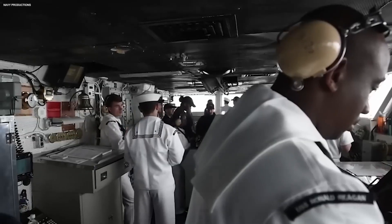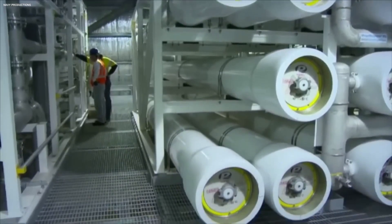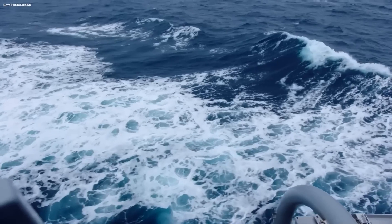Just like a precious gem needs polishing to sparkle, the fresh drinking water undergoes post-treatment to meet the highest quality standards. This involves disinfection to eliminate any remaining microorganisms and adjustments to pH levels for taste and safety.